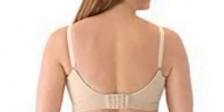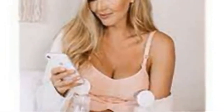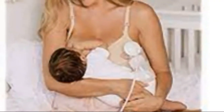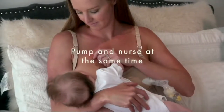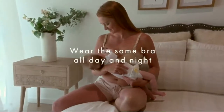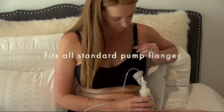The Kindred Bravely Sublime is an all-in-one nursing bra that allows for tandem breastfeeding and pumping. It is a game changer for nursing and pumping mamas. The innovative dual clip functionality allows for hands-free pumping, unobstructed nursing access, or tandem nursing and pumping — no wardrobe change necessary. The easy clip system features two clips: one for the pumping layer and one for the nursing layer.